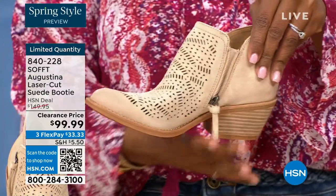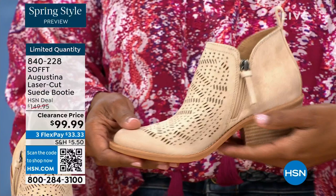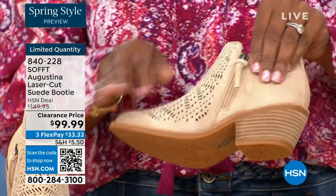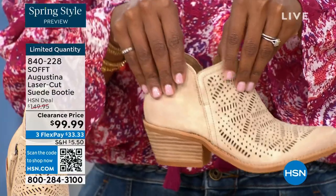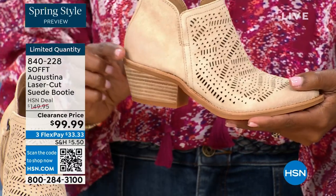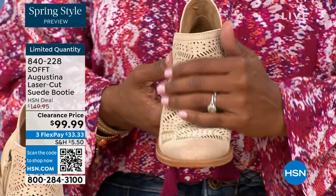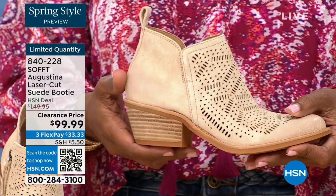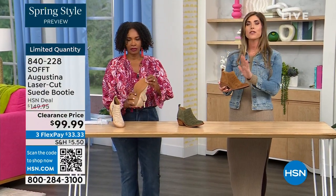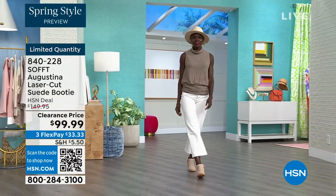How cute would these be with denim shorts or little cut-off shorts? And you have the zipper detail for easy entry — not going to make you break a nail — with the pull tab on the back. On the other side you've still got a slit so nothing is digging into your ankle. It's moving with you as you walk. And typical Soft, you have that full pillow-soft cushioned leather-lined footbed from toes all the way to the heel, including arch support.